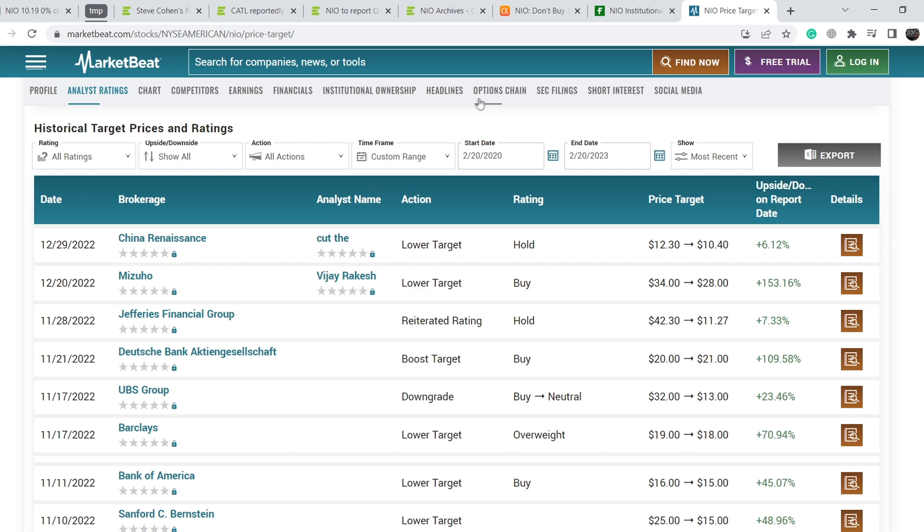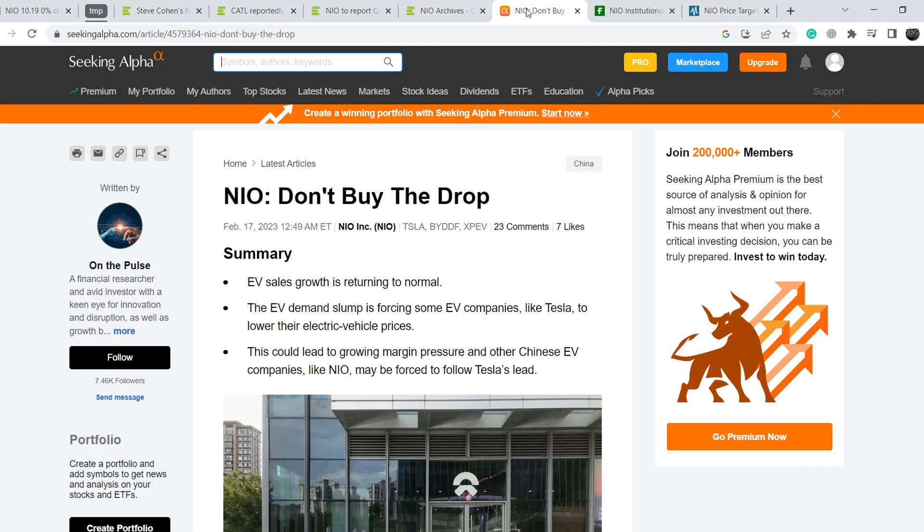We have some positive news for this company and also some negative news. On Seeking Alpha you can find an article titled 'NIO: Don't Buy the Drop.' The summary is: EV sales growth is returning to normal, the EV demand slump is forcing some EV companies like Tesla to lower their prices, and this could lead to growing margin pressure — other Chinese EV companies like NIO may be forced to follow Tesla's lead.